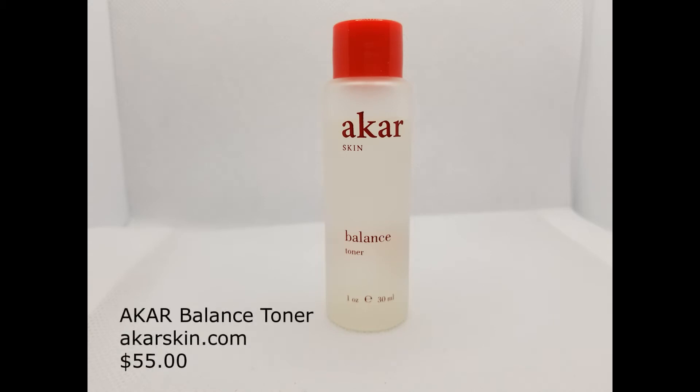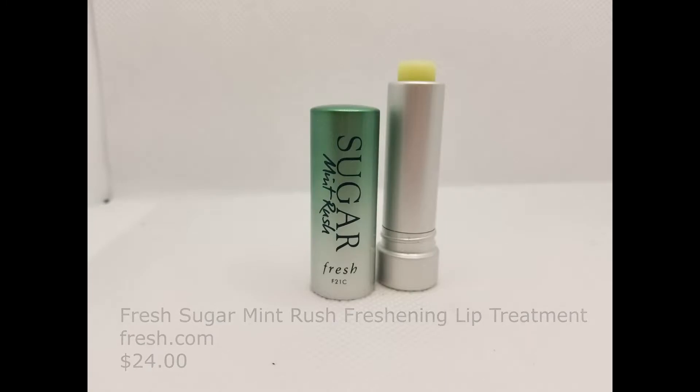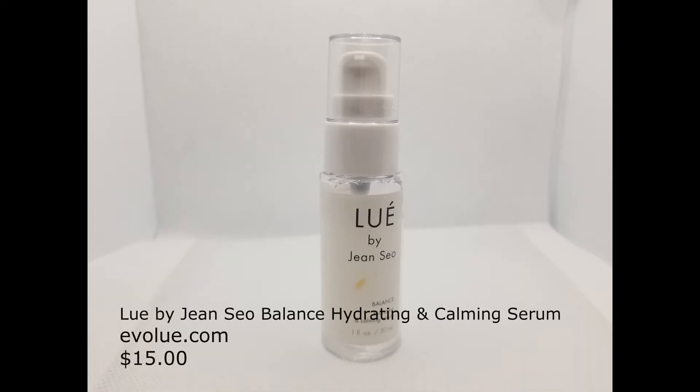Next, I'm going to prep my skin by splashing on some Makar Balance Toner — it's got a great rose and neroli smell and gives a little bit of extra hydration. I always moisturize my lips as well. Today I'm using Fresh Sugar Mint Rush Freshening Lip Treatment — it's got a really fresh minty smell, with metal foam oil, grapeseed oil, and sugar as a humectant. I do a lot to my skin so I need a lot of calming, so next I'm doing Louie by Jean Seyo Balance Hydrating and Calming Serum. The hyaluronic acid hydrates and calms the skin — you can also use it as a moisturizer if you're on the oilier side.